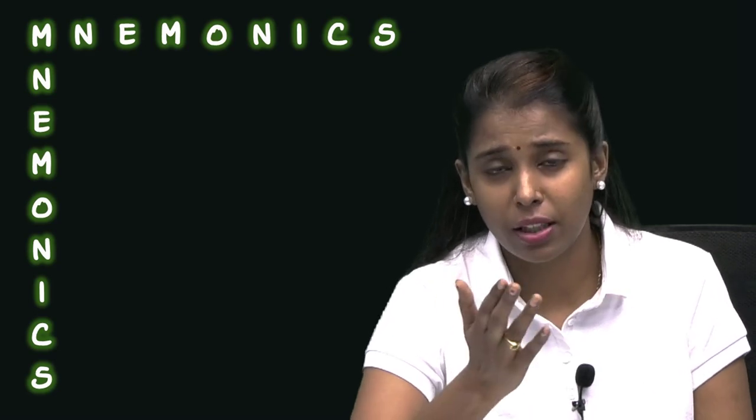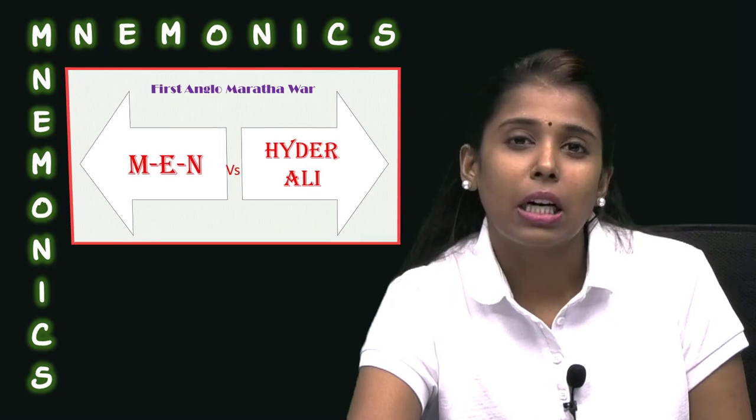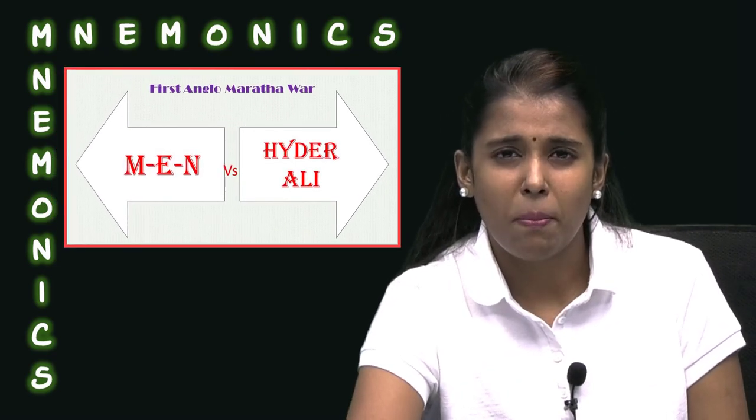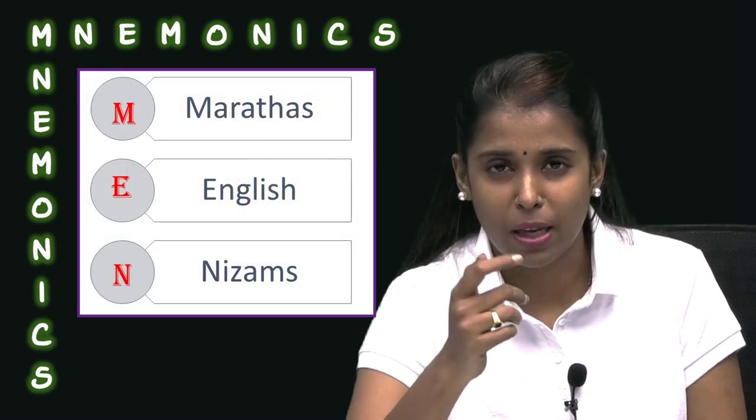And let's consider something else — the first Anglo-Maratha war. Between whom was it fought? That's a famous preliminary area. So that was fought using the mnemonic MEN versus Hyderali. MEN stands for Marathas, English, and the Nizams.